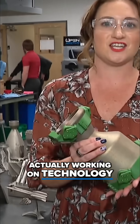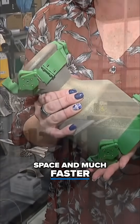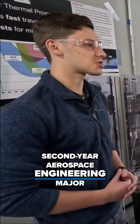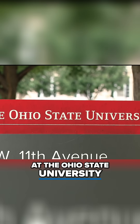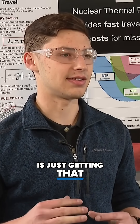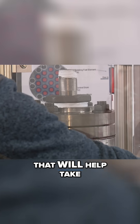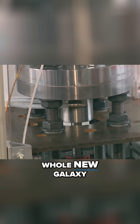You might not realize there are so many things happening here at Ohio State to take us to the final frontier. Some students at Ohio State University are actually working on technology that's going to take our astronauts further into space and much faster. Liam Foss is a second-year aerospace engineering major at The Ohio State University, and he's part of a team creating a nuclear propulsion system that will help take space exploration to a whole new galaxy.